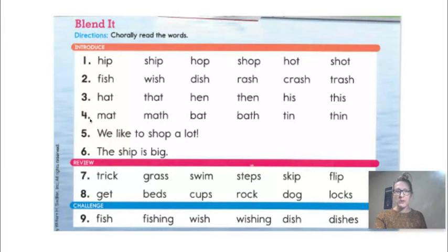Number four — now we're going to find some of the words at the beginning and at the end. The first word is mat. See how it's just a T all by itself? Mat. Math. Bat. Bath. They don't rhyme anymore, do they? No, because they don't have the same ending. Tin. Thin. Let's read the sentence: 'We like to shop a lot.' Number six: 'The ship is big.' Great job.